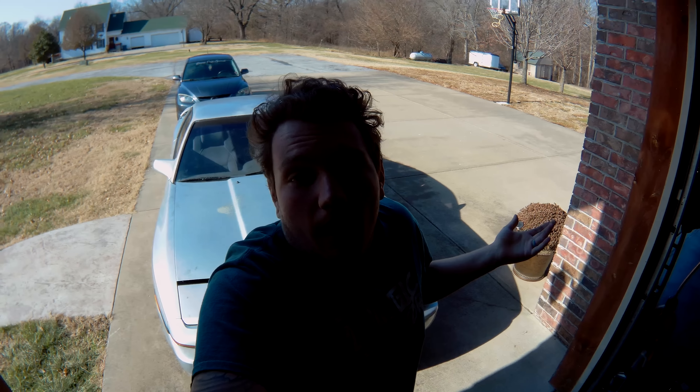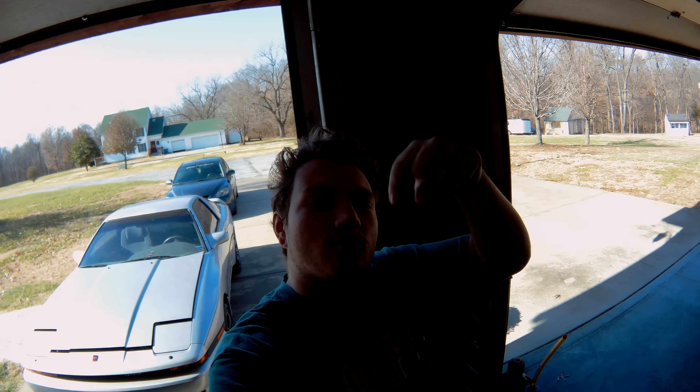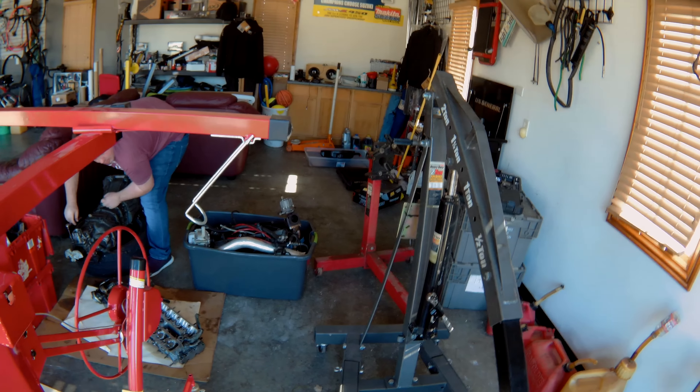We also just have a spare 2JZ sitting around — if anyone wants to buy one, let us know. Isaac, you could even 2J swap the Lexus — the old race car Lexus, not your daily. I'm calling you out on that.